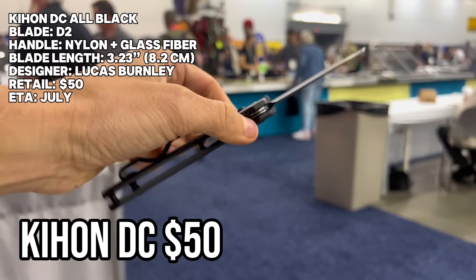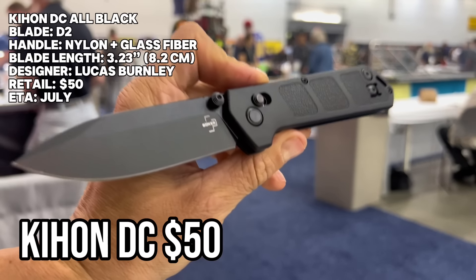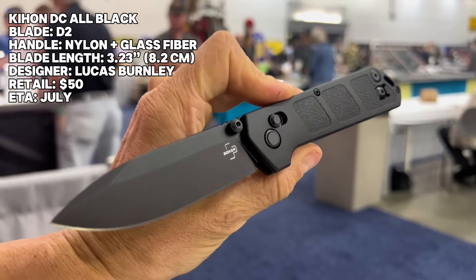Next up we have a $50 budget blade — a Lucas Burnley design. This is the Kion DC: all-black D2 steel, nylon and glass fiber handle material. We have a fun fidgety crossbar lock, a true ambidextrous blade, and an ambidextrous option for the pocket clip.